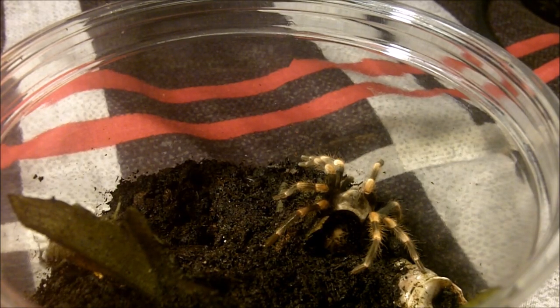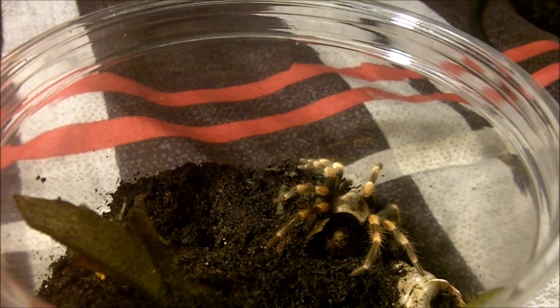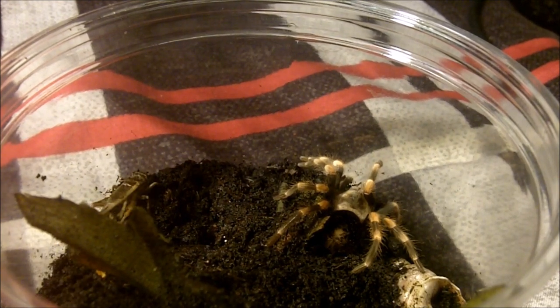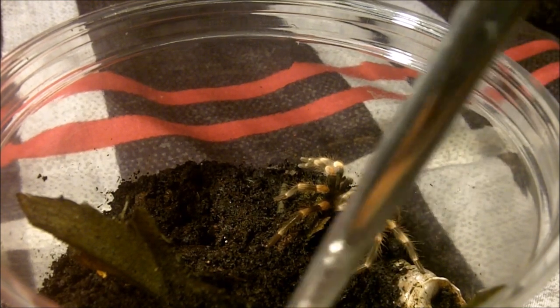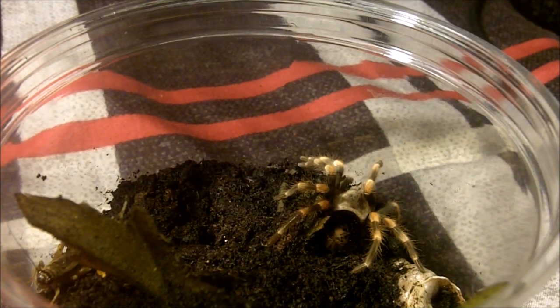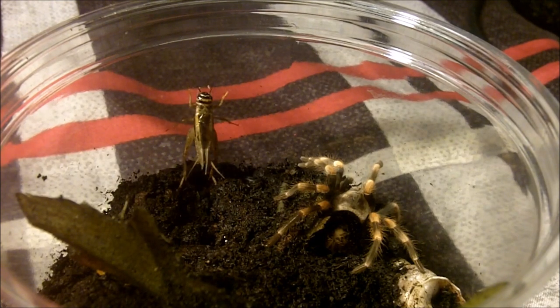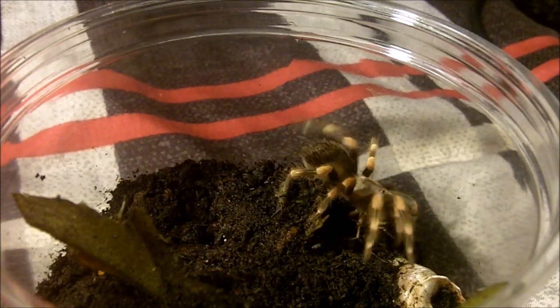This one here is an unsexed Brachypelma smithi, formerly Brachypelma annitha — the Mexican giant orange knee. Very similar looking to the hamorii, except the most notable difference is the fact that they have orange knees versus red knees, and they're a lot more skittish. That male cricket is smart — he's like, 'Yeah right, why would I go there?' Goodbye cruel world. Enjoy that nice takedown.